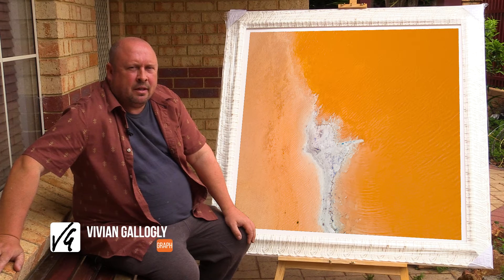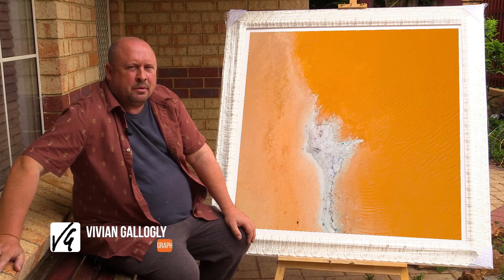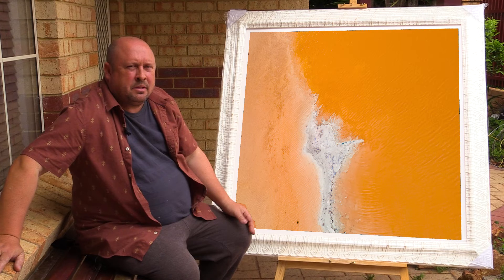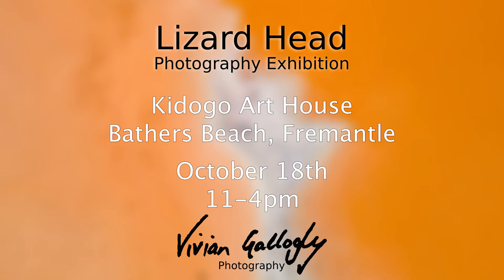Hi, my name is Vivian Gallagley from Vivian Gallagley Photography. We're just putting a short piece together here today to introduce myself and some of the pieces that I'm going to be showing at the exhibition in Fremantle on Tuesday the 18th of October. And that's at Cadogo Art House on Bathurst Beach.